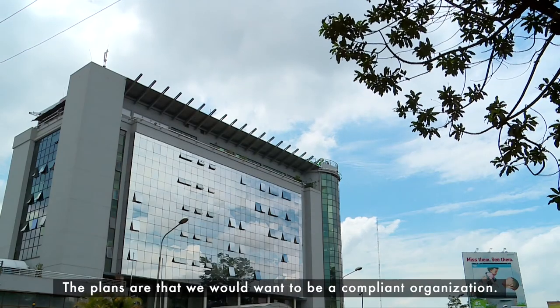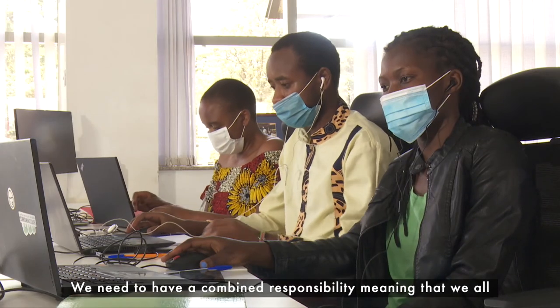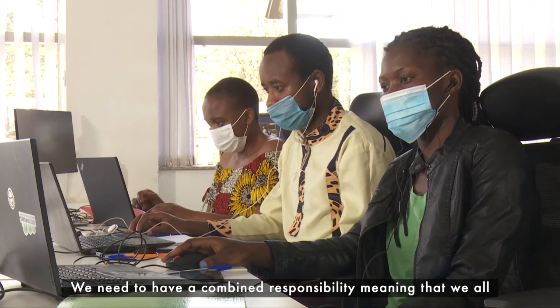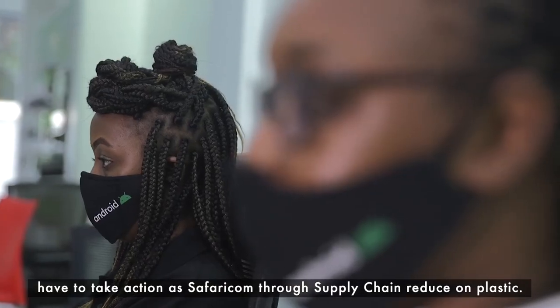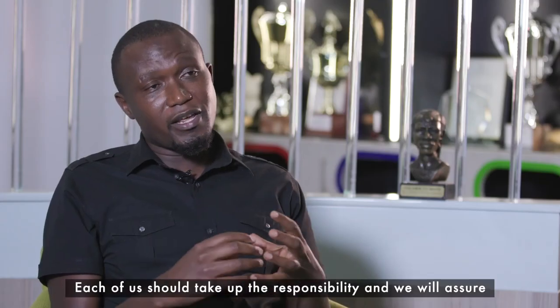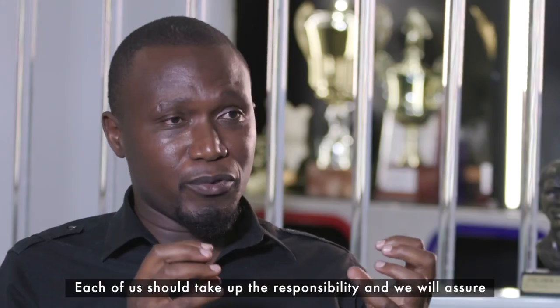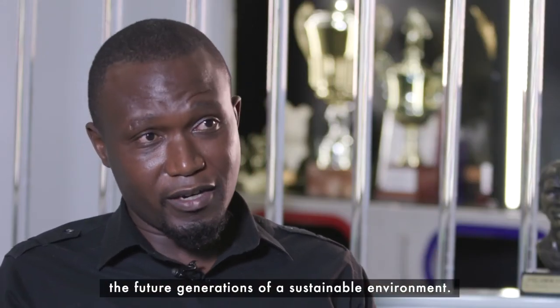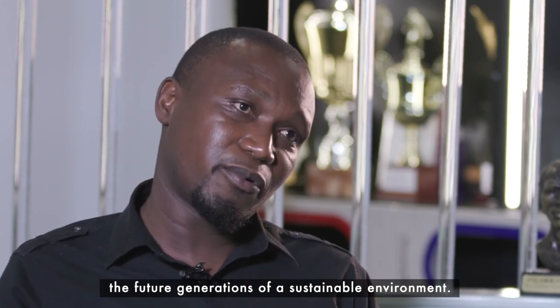The plan is that we want to be a compliant organization. We need combined responsibility — we all have to take action through the supply chain to reduce plastic. Then each and every one of us must take responsibility, and we'll be able to assure future generations of a good and sustainable environment.